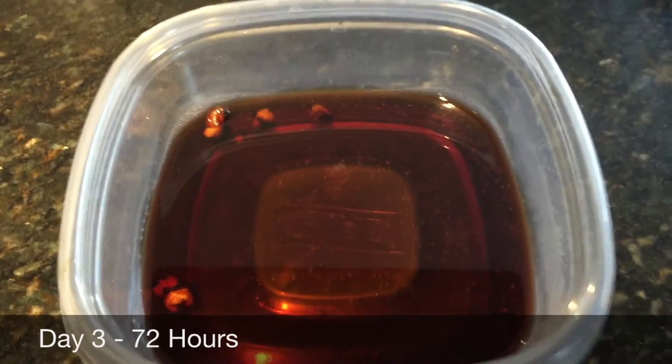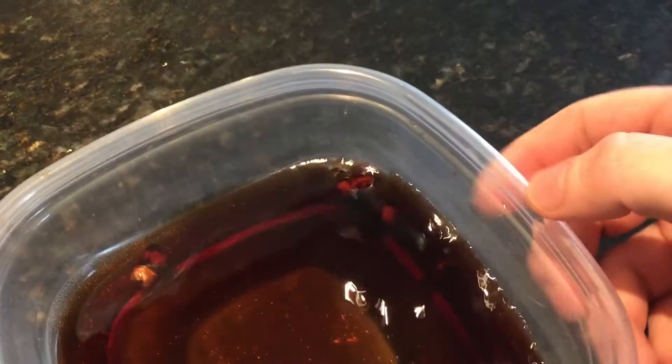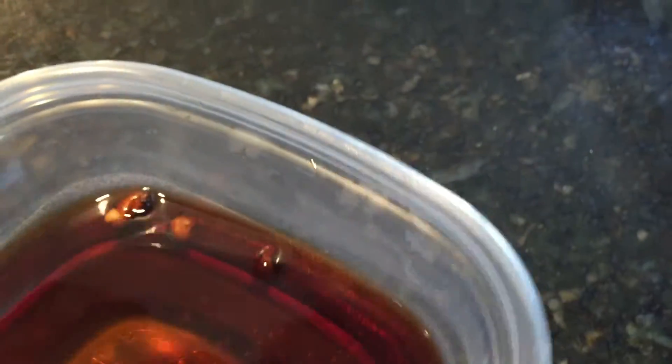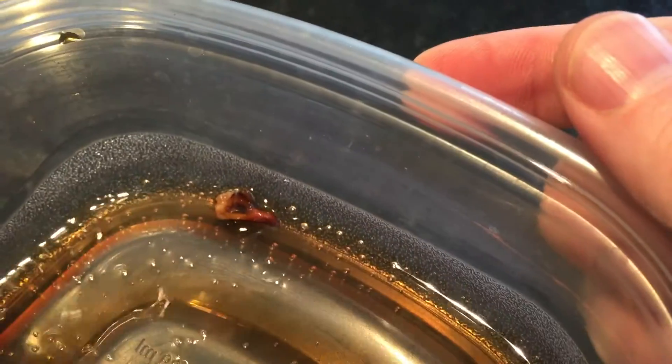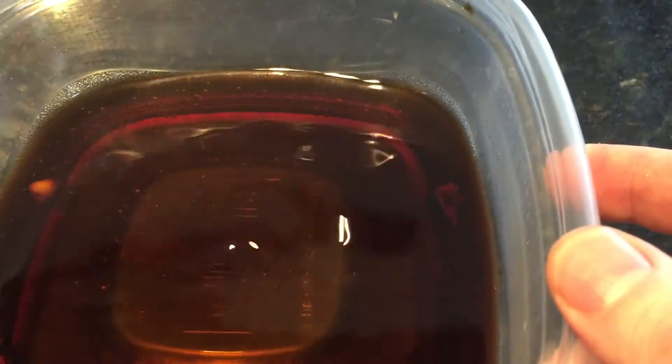It's July 15th — the teeth have been in there, so this is day three. They are pretty nasty. To be fair, we haven't been brushing them, so we can't entirely blame the Coke. The carbonation is all gone and it doesn't look like they're eroding much.